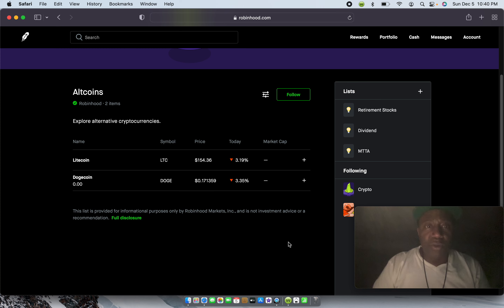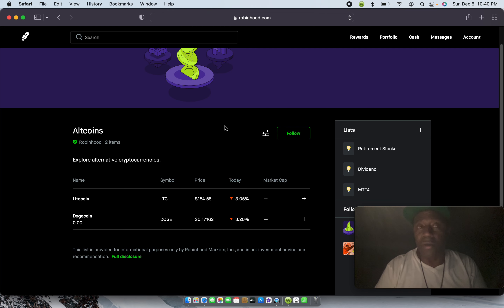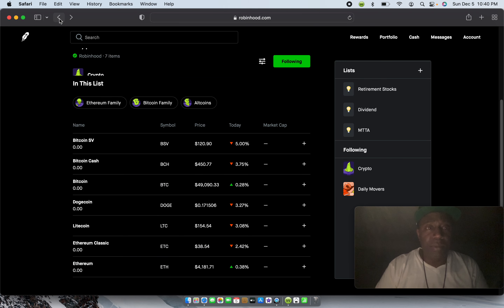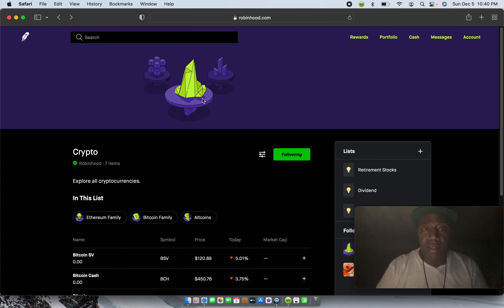I think Robinhood is actually trying to get a wallet first before they handle that load of people coming in to invest in Shiba Inu. If you've read any of the news about Robinhood and crypto, they made a lot of money, so I know they're probably working on getting that crypto on their platform. Let's go back.